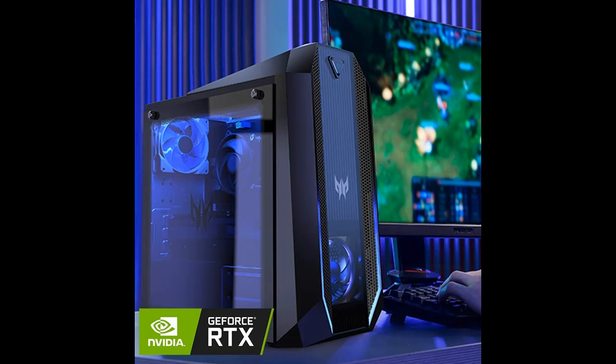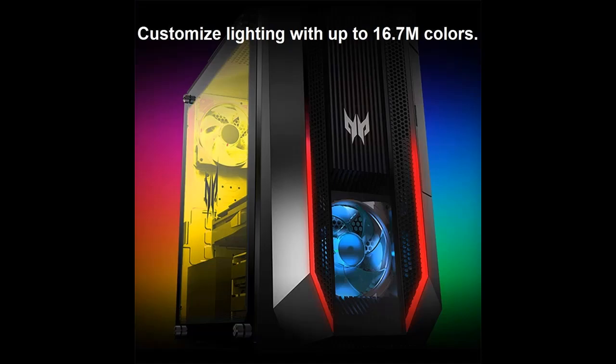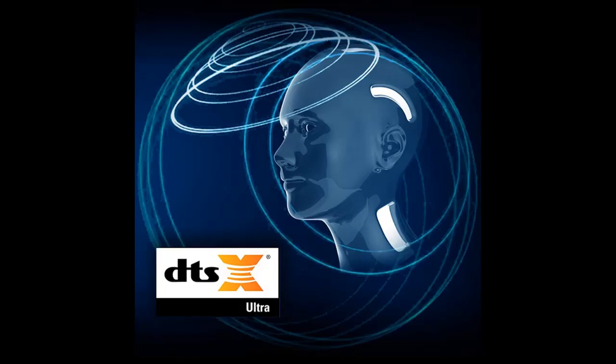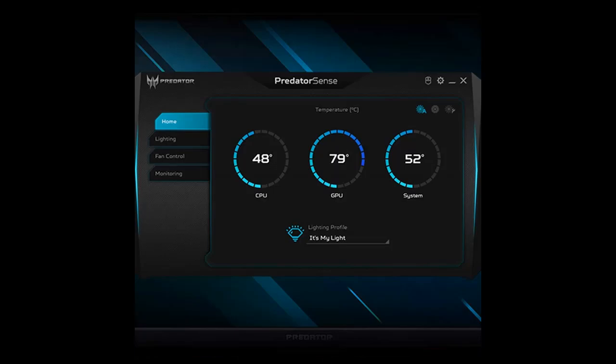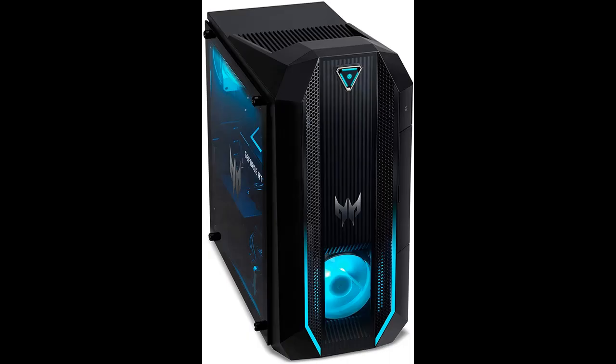Highlight features overview summary: Within the confines of the small yet sharply defined Predator Orion 3000 lays a monster in waiting — unrestrained, unrelenting, and always ready to strike, no matter the task. Eager to put its ferociously powerful 11th generation Intel Core i7 processor and Nvidia GeForce RTX 3070 graphics to the test, the Predator Orion 3000 delivers an awe-inspiring gaming experience that's second to none.